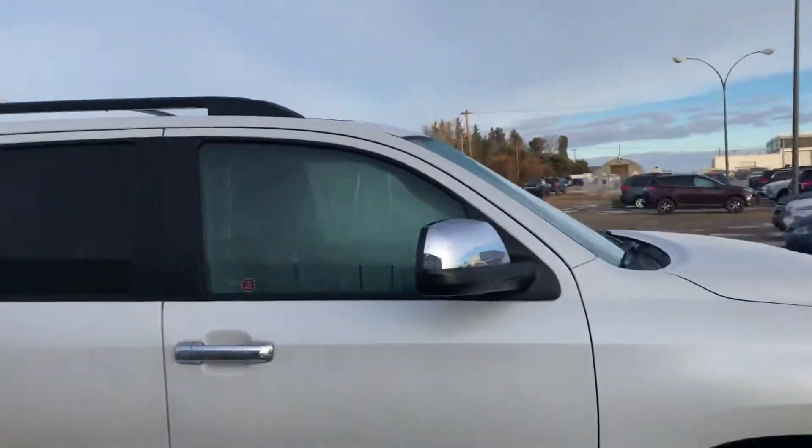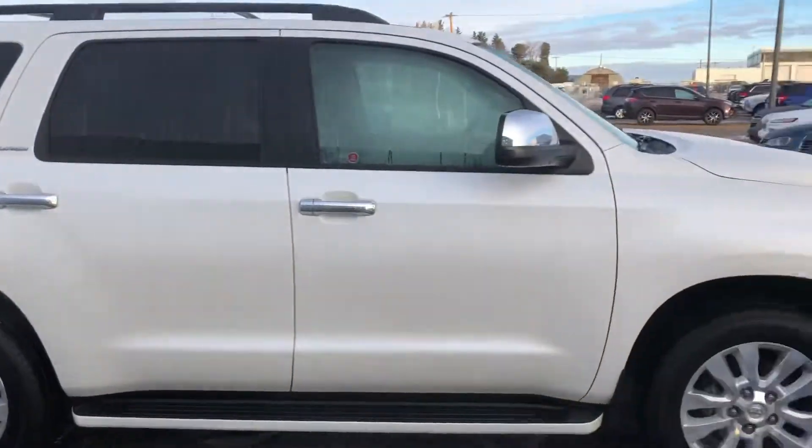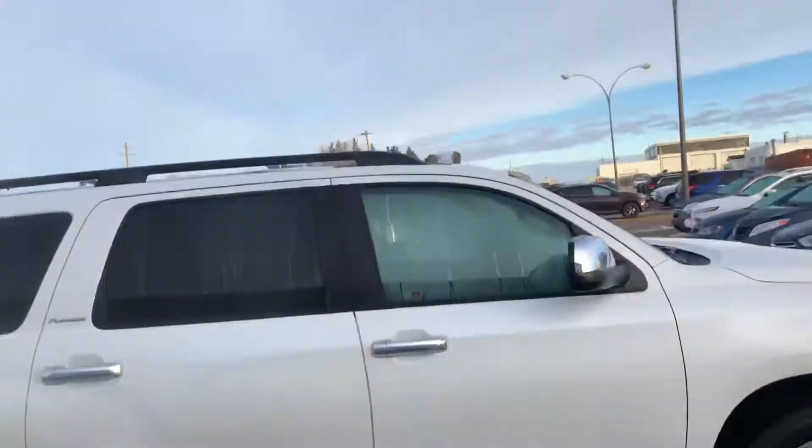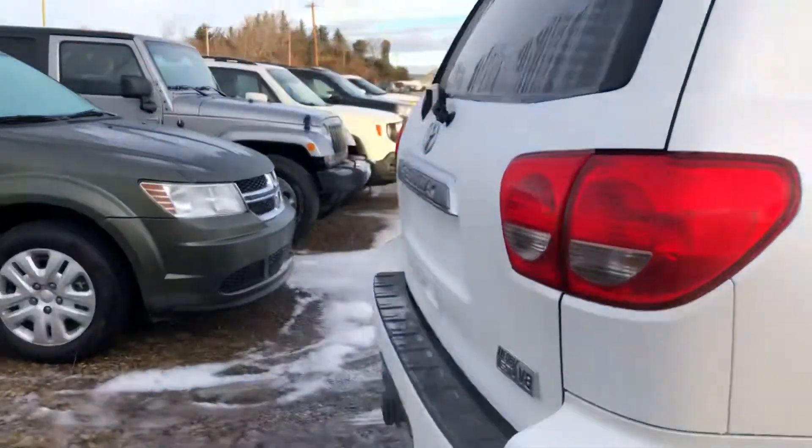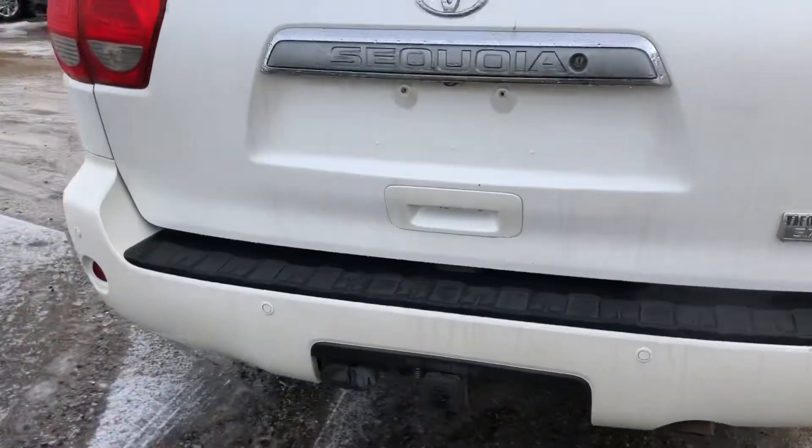Sitting on aluminum alloy wheels, as you can see, white in color. Got your running boards down below, sunroof, roof racks up above, backup camera, backup sensors, and trailer hitch with the trailer wiring there.